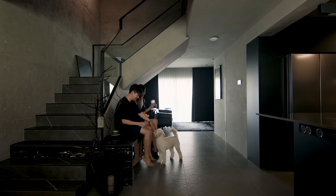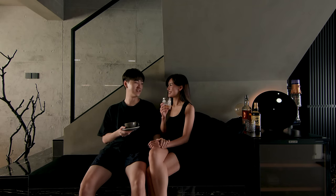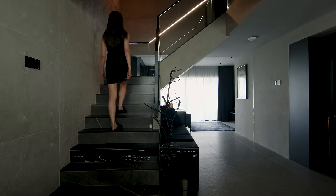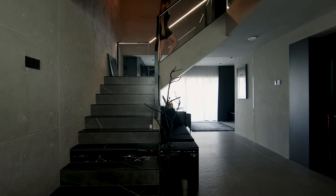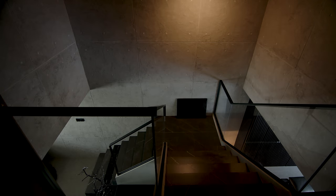We built a settee beside the stairs to act as a cozy corner for us to read, have a glass of wine, or have a private conversation. The wall leading up to the second storey is inspired by Tadao Ando's concrete slab — our textured paint specialists hand-plastered every single slab leading up to the second-level ceiling.